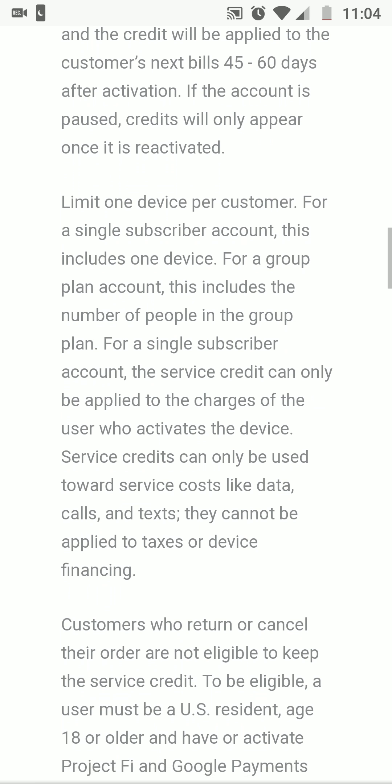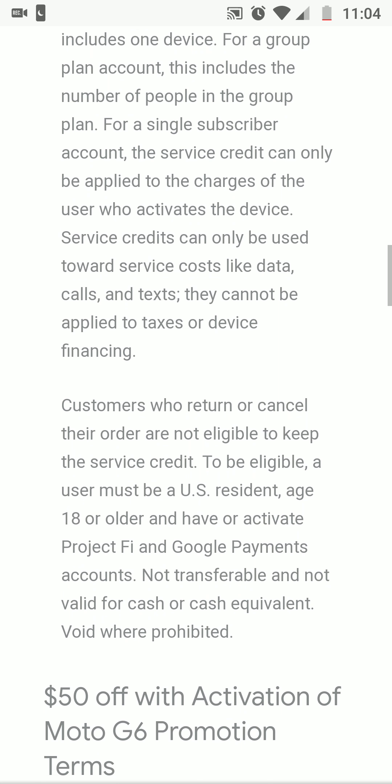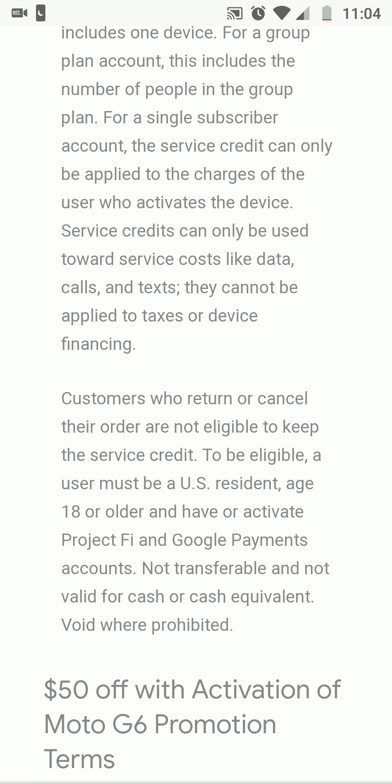If the account is paused, credits will only appear once it's reactivated. Limit one device per customer for a single subscriber account — this includes one device for a group plan, covering the number of people in that group plan. The service credit can only be applied to charges of the user who activates the device, and can only be used towards service costs like data and calls.